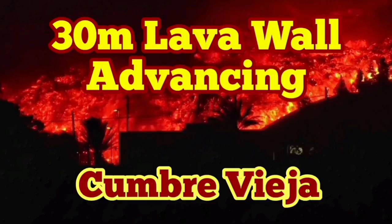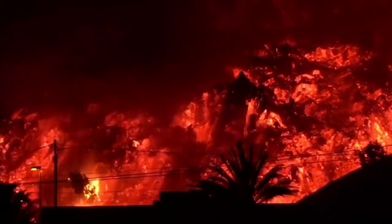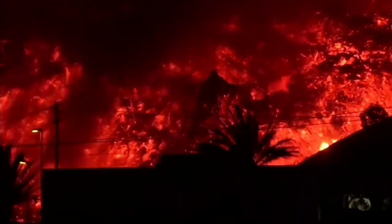A 30-meter lava wall is advancing at Cumbre Vieja in the Canary Islands. This is the latest view, right now. This is the house of the people. You can see date palms being overrun.